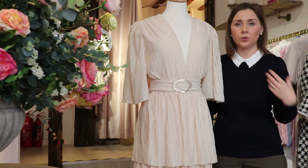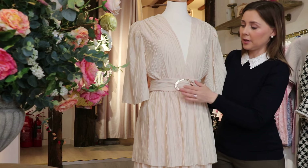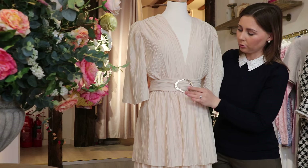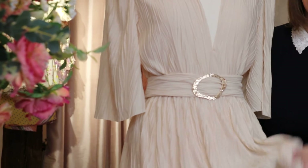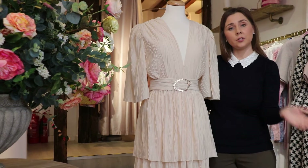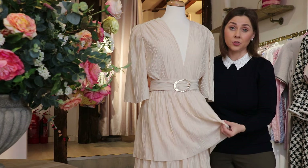It is a complete daytime dress — you can put trainers with it, simple accessories. But I really like it actually with the buckle, even during the daytime. This beautiful gold tone here really goes so nicely with the off-white, yellow undertone of the fabric. Accessories-wise, I wouldn't necessarily wear silver with this dress — I would steer more towards gold, purely because of the buckle and the yellow undertones of the fabric.